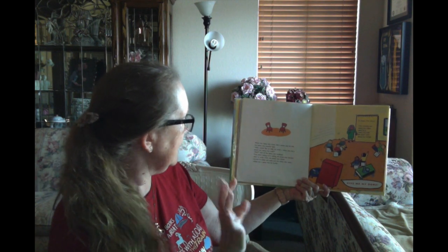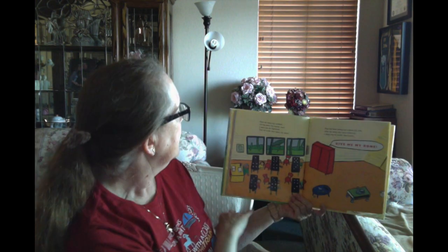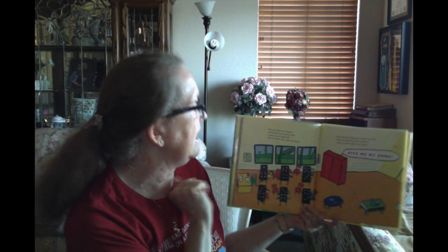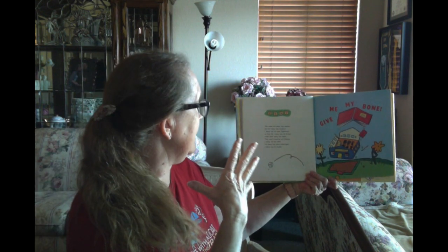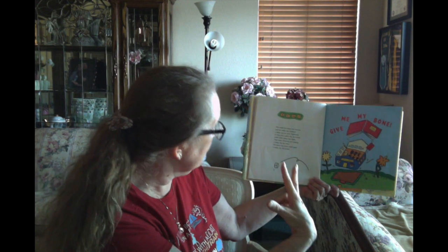They were taking turns telling the teeny tiny teacher what to write when the teeny tiny closet started to shake and rattle, and the teeny tiny voice called out a teeny tiny bit louder. Now the teeny tiny teacher and students were a teeny tiny bit frightened and they hid under their teeny tiny desks. They had been hiding just a teeny tiny time when the teeny tiny voice called out a teeny tiny bit louder than before, and they were shivering and shaking when a teeny tiny voice called out again even louder...